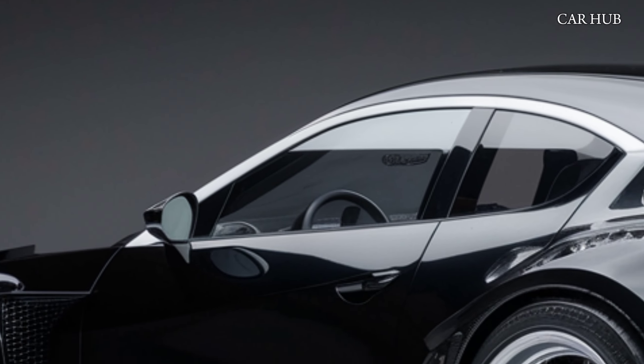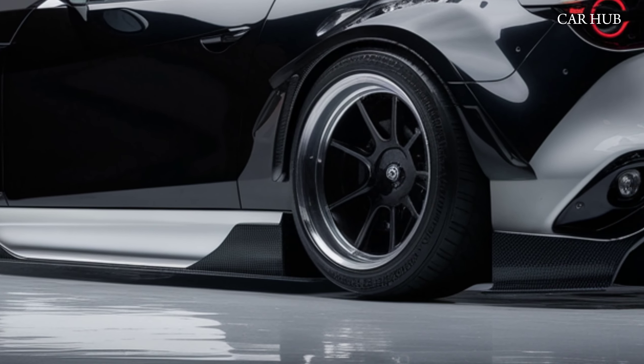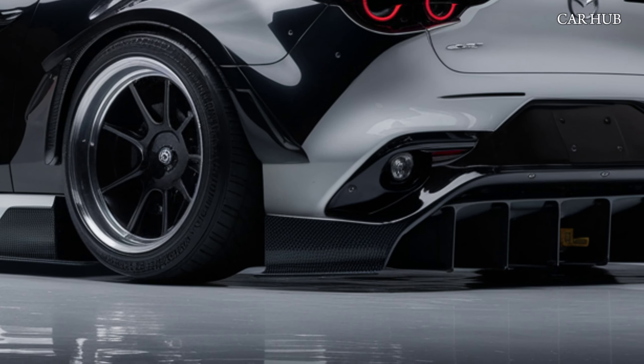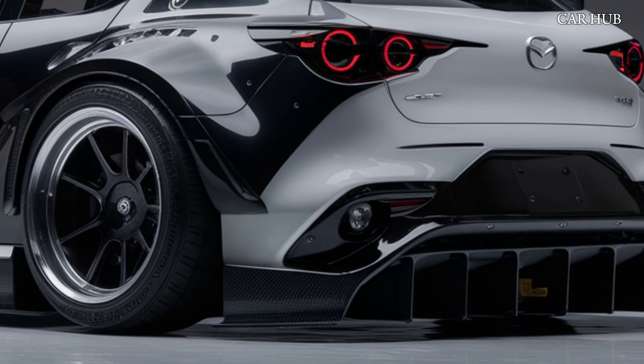Step inside to experience a cabin that exudes luxury and comfort. The 2025 CX-5 offers premium materials, including available Nappa leather upholstery and genuine wood trim.